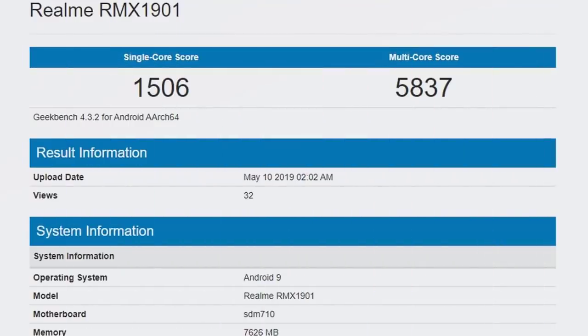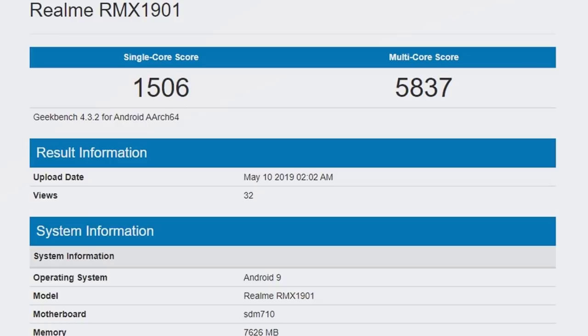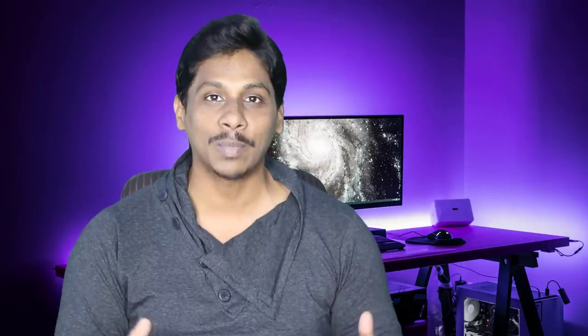Actually, I will tell you the first news. The first news is that Realme X is on Geekbench. I will show you the Snapdragon 710 processor with 8GB RAM.